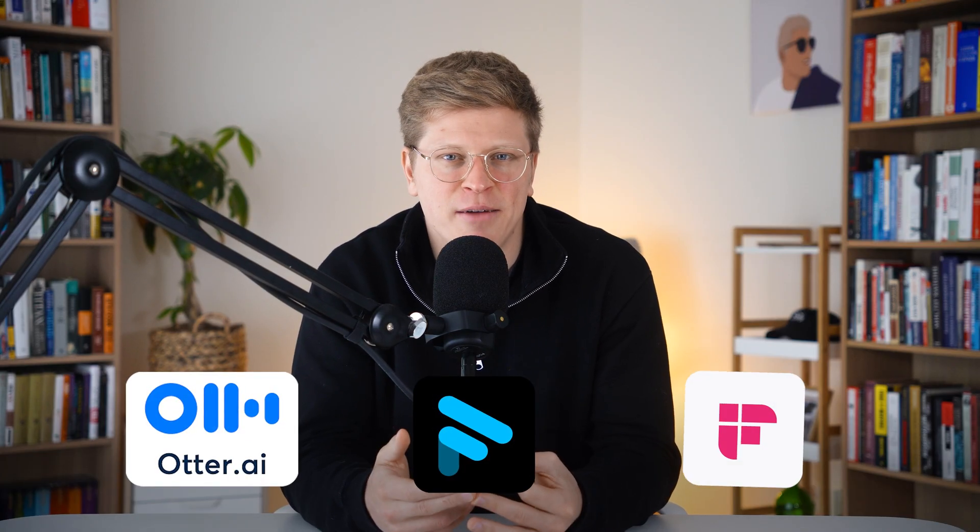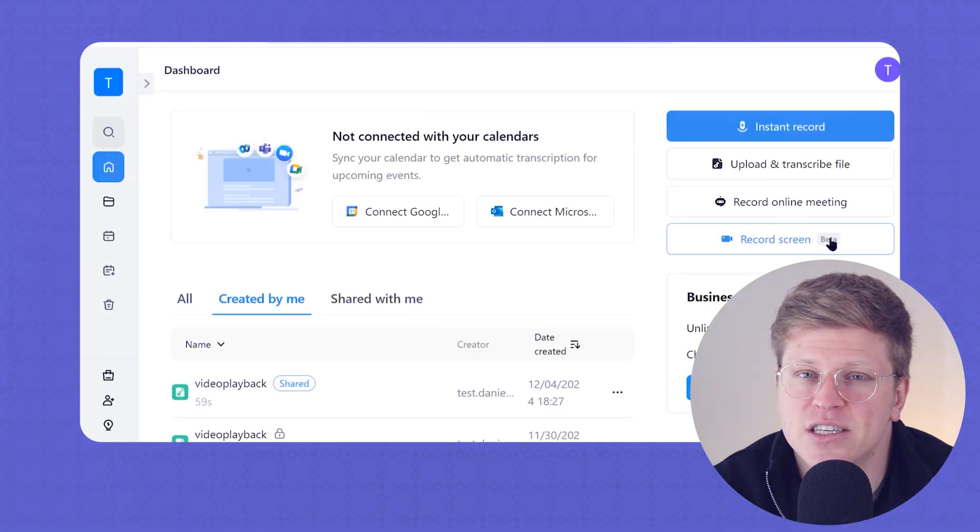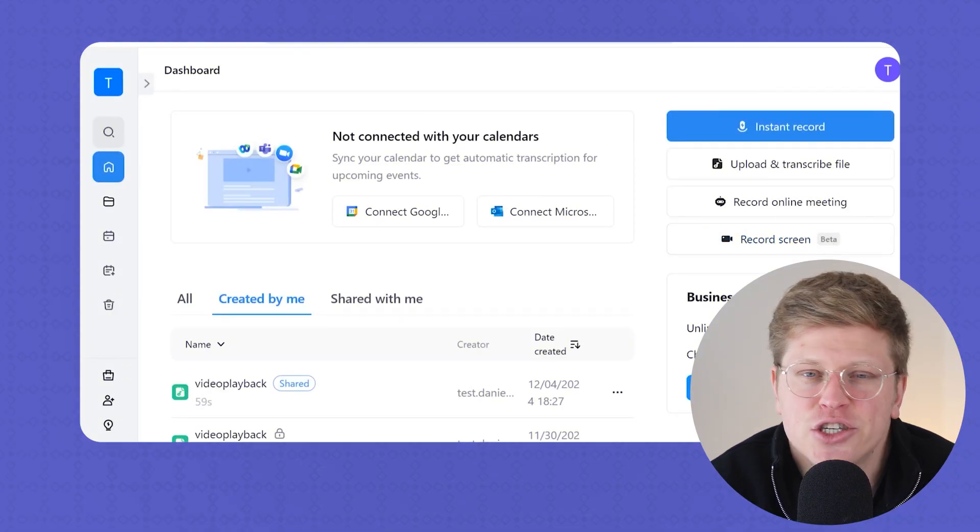So what's it like actually using Nota? It's smooth. I've tried pretty much every tool out there — Otter, Fireflies, Fathom — and honestly, Nota is one of the easiest to use. The interface is clean, fast, and it just works.